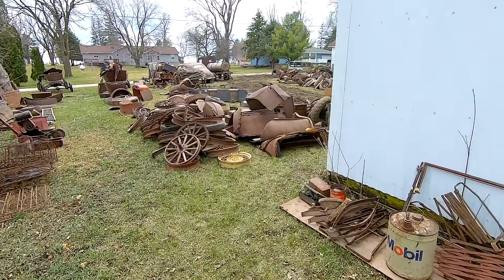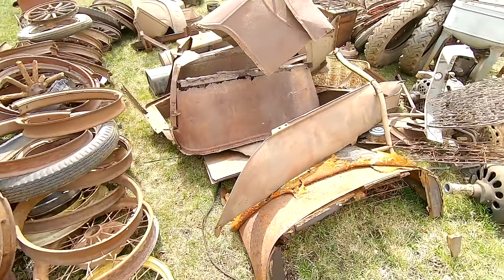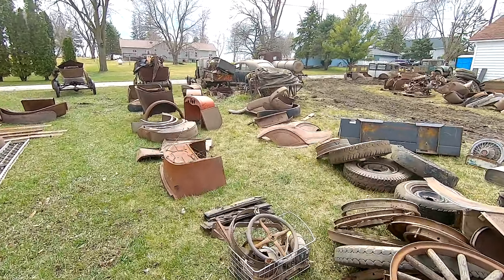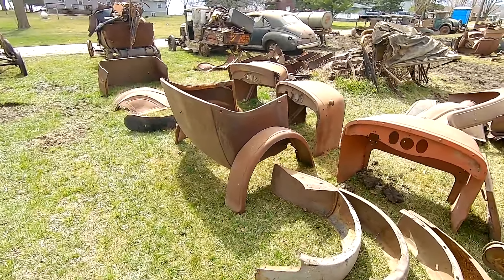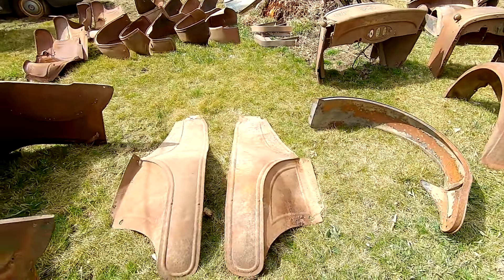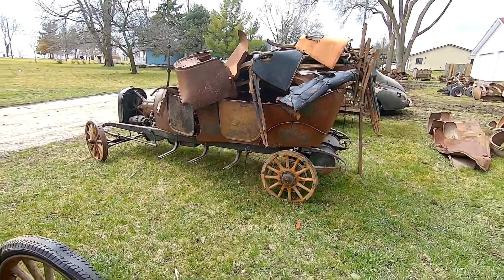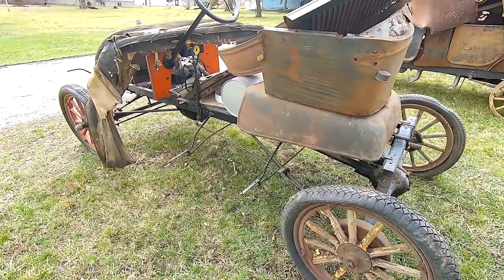So yeah guys, expect to be at this auction — Saturday April 6th, Fonda, Iowa. There's a lot of cool stuff. I'm coming to look at the porcelain signs and the gas pumps, but I'm sure a lot of this stuff will end up back on the road. Do not miss this sale. I'm going to walk through these cars one more time just to give everyone another look.